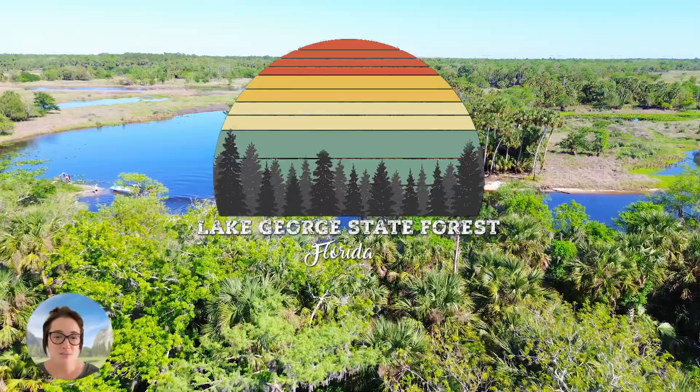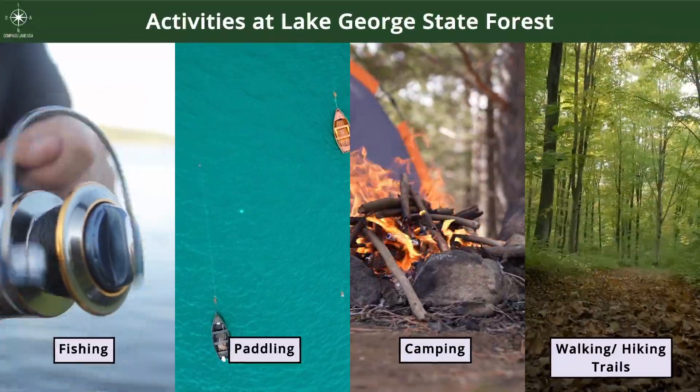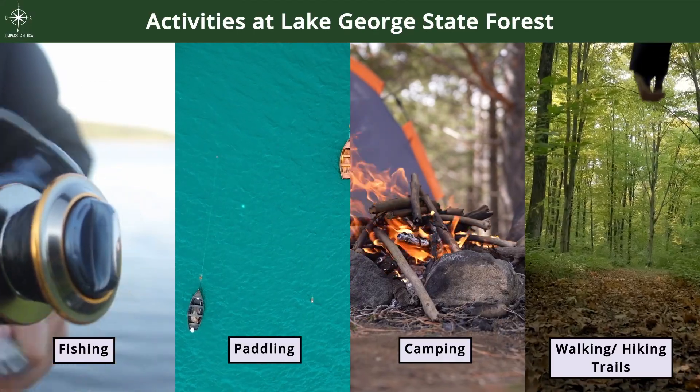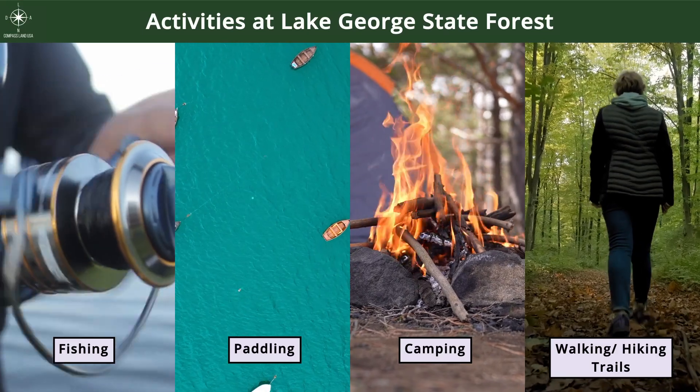This property is 36 minutes to Lake George State Forest, one of the largest freshwater lakes in Florida. There are a lot of fun activities you can take up here, especially fishing.